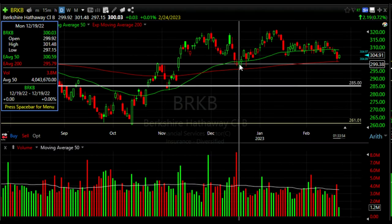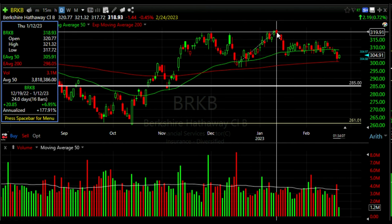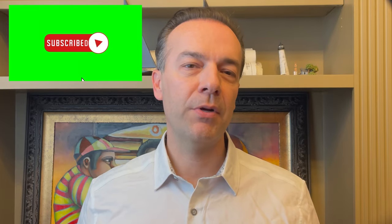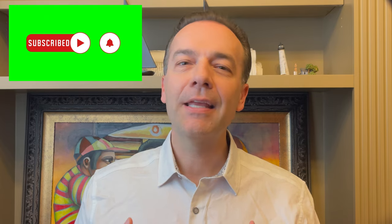Here's what happened with our trade. This is the day we entered our bullish put credit spread. Berkshire Hathaway hung around the red 200 exponential moving average on the daily chart, but eventually took off and topped out about a month later on January 12th. On January 13th, we bought to close the Berkshire Hathaway January 20th $285 put option for only $0.05 per share.